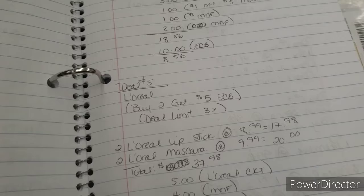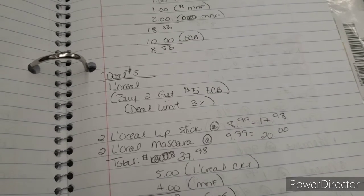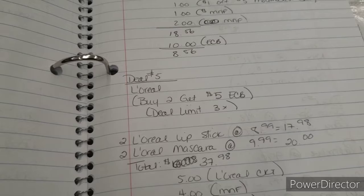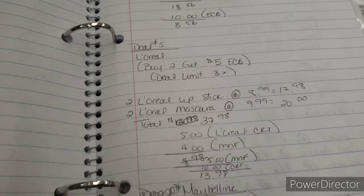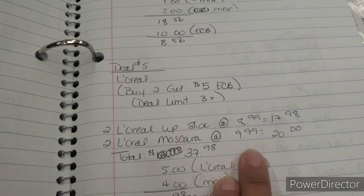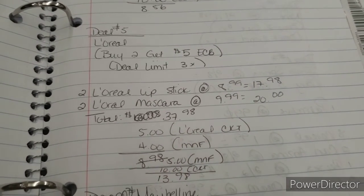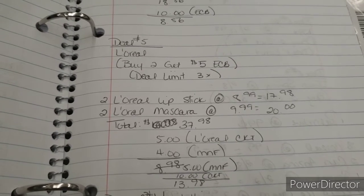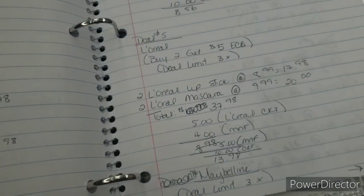Since I'm in the makeup aisle, I'm going to pick up the L'Oreal so I don't have to keep walking back and forth. The L'Oreal deal is buy two get five dollar extra care bucks, and you can do this deal three times. I'm going to pick up two of the L'Oreal lipstick and two of the L'Oreal mascara, both priced at $9.99 at my store. That totals $37.98, but with CRTs and manufacturer coupons my out of pocket is $13.98, and I get back $10 for doing the deal twice.